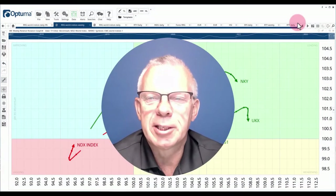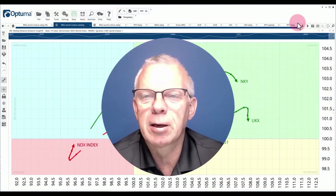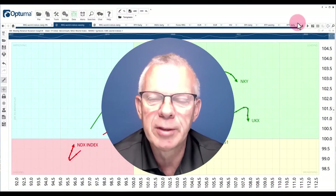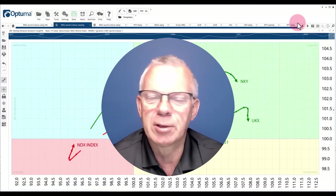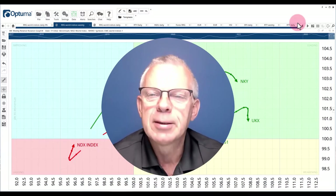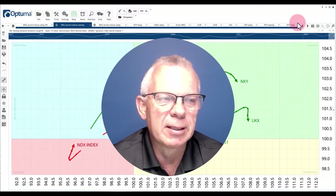Hello traders at CMC Markets, welcome to another momentum update by RRG Research for Monday the 4th of July — I'm recording it on Friday the 1st of July. My name is Julius de Kempenaar and I am presenting to you from Amsterdam in the Netherlands.